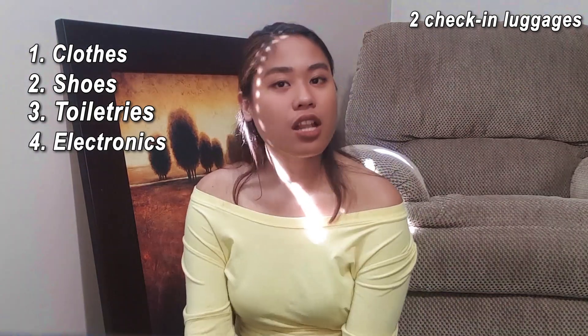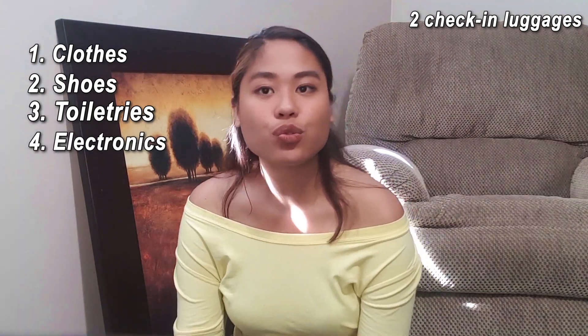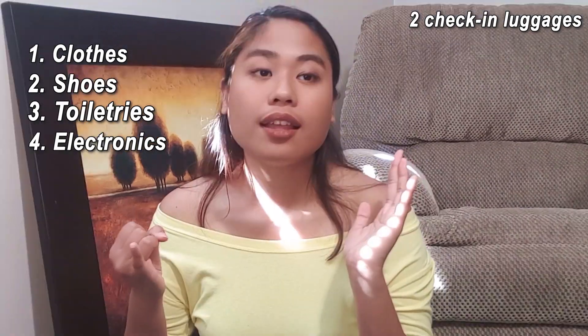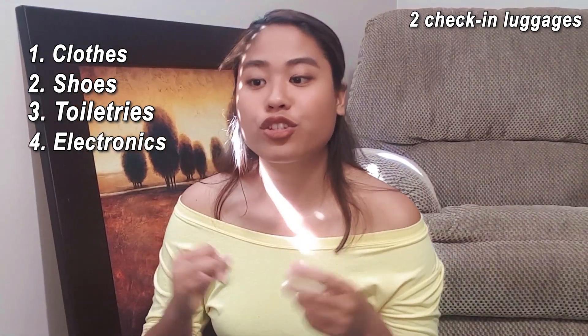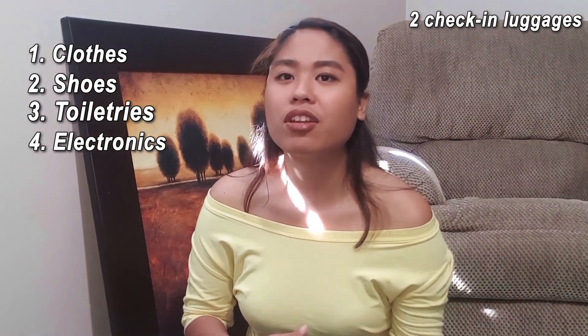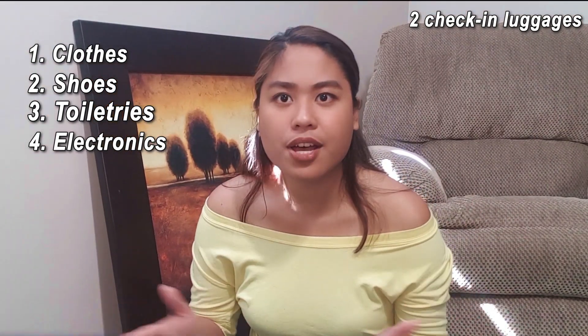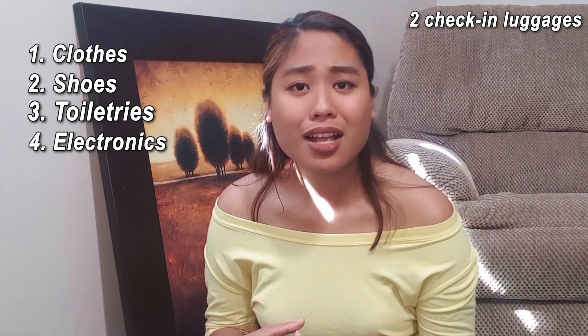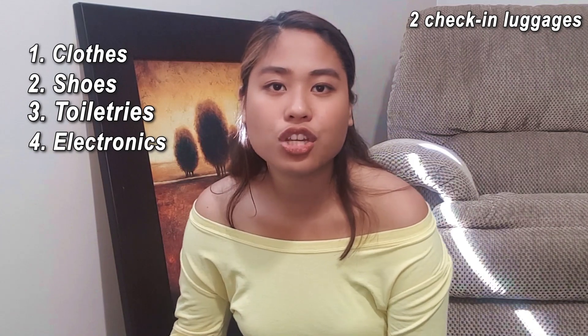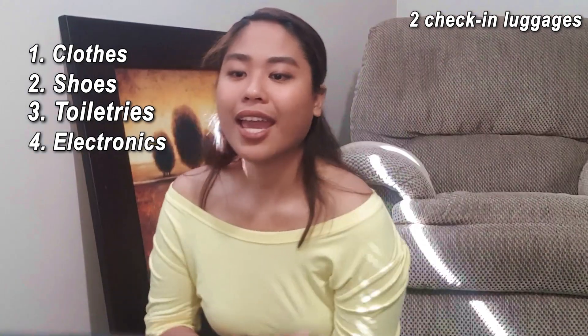Next, electronics. In your luggage, I suggest that you put all the things that are not super valuable — like the cords, the chargers, or if you have equipment for your camera. Things like the tripod you can put in there, but the camera itself, put it inside your carry-on bag because you don't want it to get crushed during the transportation of your luggages.